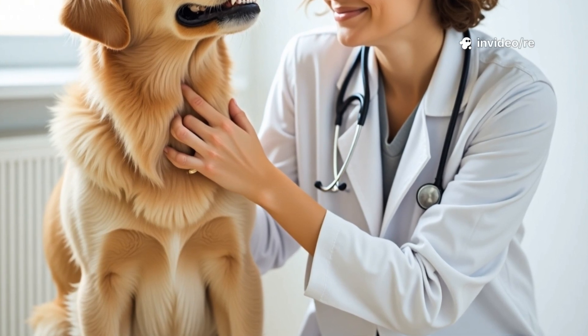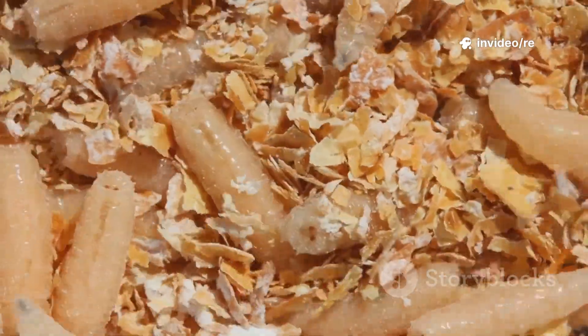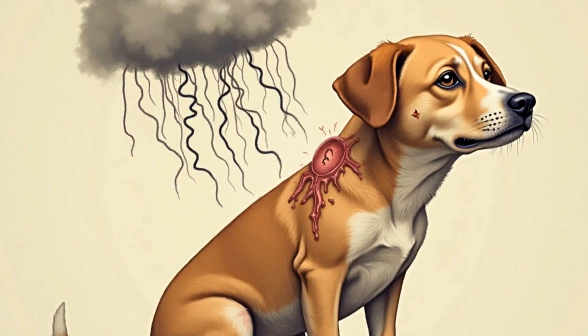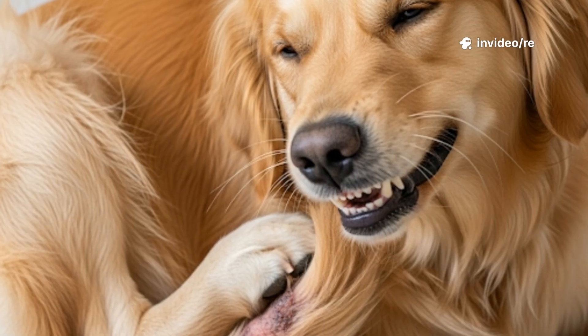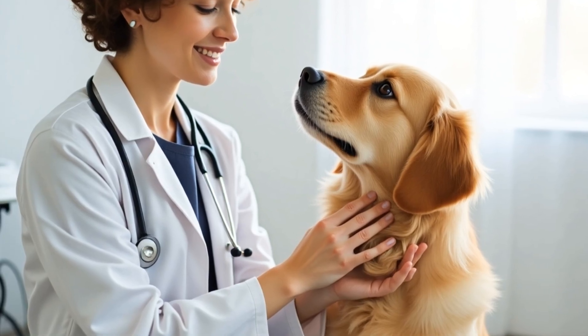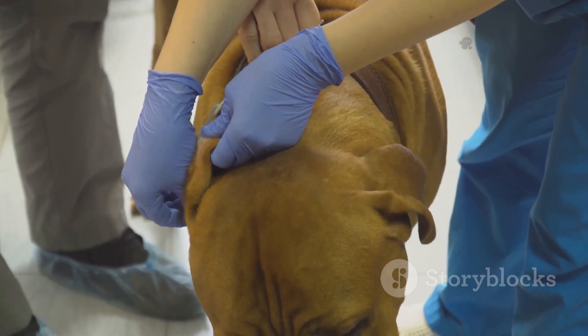Recognizing the signs early can make all the difference. You might see the maggots moving — they look like tiny white worms, maybe the size of a grain of rice. You might also notice a very bad smell coming from a certain area on your dog. The skin could be red, swollen, and look very irritated. Your dog might be licking or chewing at the spot all the time because it hurts and itches. If you see any of these signs, take a closer look. Don't wait — a small problem can become a huge emergency in just a day or two.